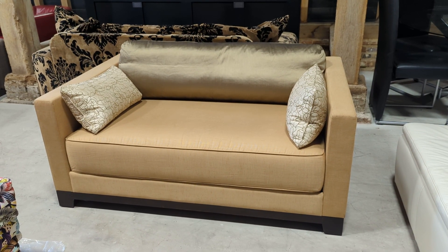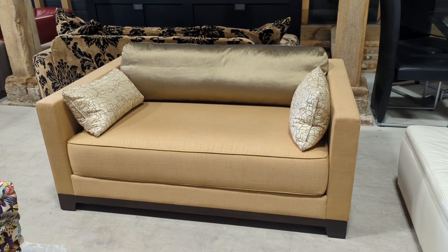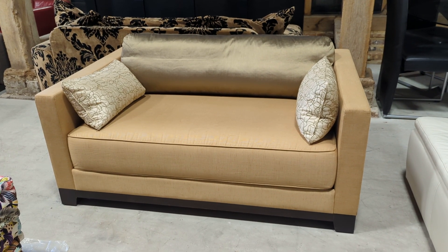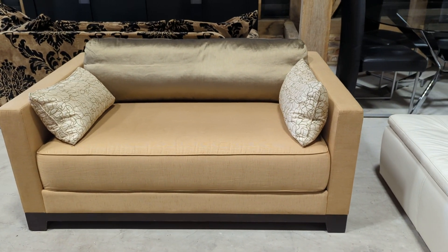Welcome to the Designer Furniture Company. This beautiful little sofa is bespoke made, designed by Raba Haig. It's a silk blend.